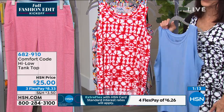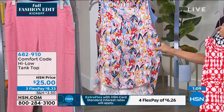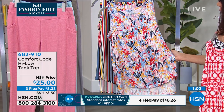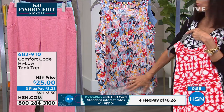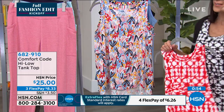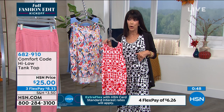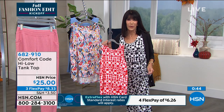Don't forget we also have the Fruity Floral — reds, yellows, a darker denim, and a light blue. You can wear this with black; you can wear it with anything. You throw them in the washing machine and dryer. I've actually never bought any of our Comfort Code before — this is the first time.